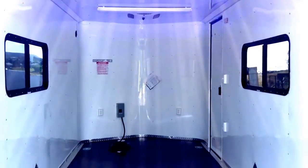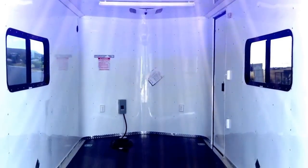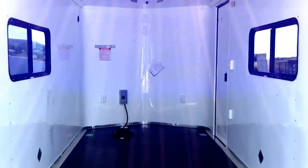It has an AC unit with heat strips, so you're fully loaded. If you want to use this as a toy hauler or a camper trailer, it's a great option. It is a seven-foot interior height, so if you have Razors or side-by-sides, they will fit in this trailer.